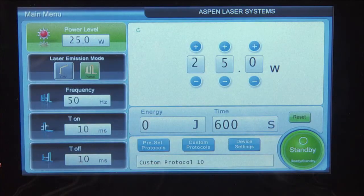As a provider, do you prefer continuous wave or pulse operation? As with every Aspen laser system, you have the control with the push of a button.